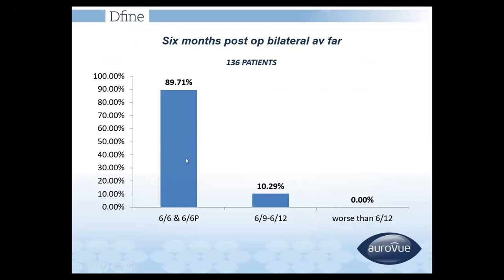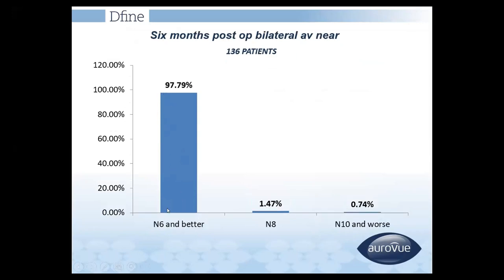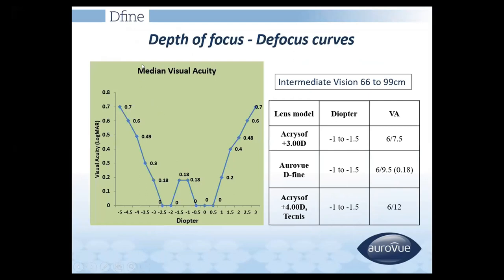Aurodefine has very good distance vision, with around 90% of patients achieving 6/6 or 6/6 partial distance vision, and around 98% achieving N6 and better near vision. It also provides good intermediate vision. At a defocus of minus 1 to minus 1.5, it gives 6/9.5 or 0.18 logMAR vision, indicating good intermediate vision.